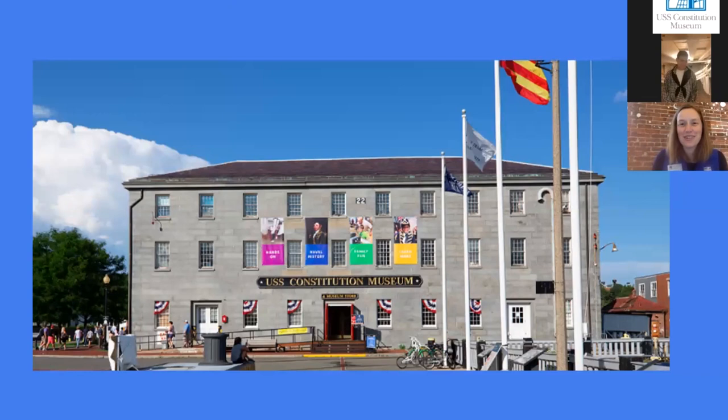Welcome everybody to the USS Constitution Museum and our second episode in our series A Sailor's Life Live. My name is Emily. I'm an educator at the museum, which is located in Boston, Massachusetts. Our museum, both in the building and virtually online, is full of interactive exhibits, objects, and learning materials that tell the story of America's ship of state, the USS Constitution.